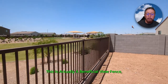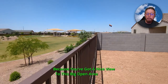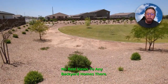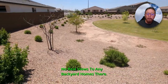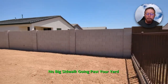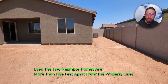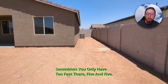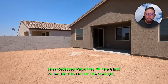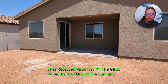This view has none of that. This is actually a beneficial view fence because you've got a nice view to a big open area — no real views to any backyard homes, no big sidewalk going past your yard. Even the two neighbor homes are more than five feet apart from the property lines; sometimes you only have ten feet total, five and five. The recessed patio has all the glass pulled back out of the sunlight.